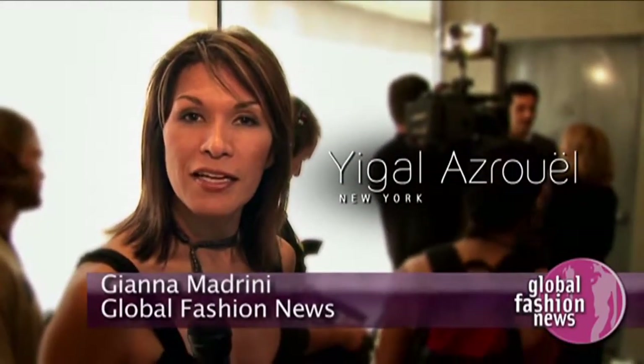Hi, I'm John Madrini. We're here backstage at Ygal Azrouel. Let's talk to the designer and find out what's in his latest collection for spring 2007.